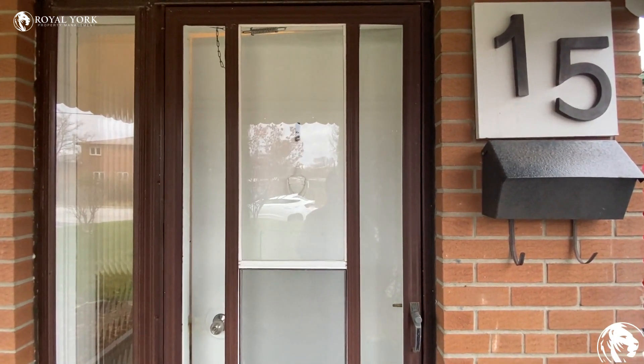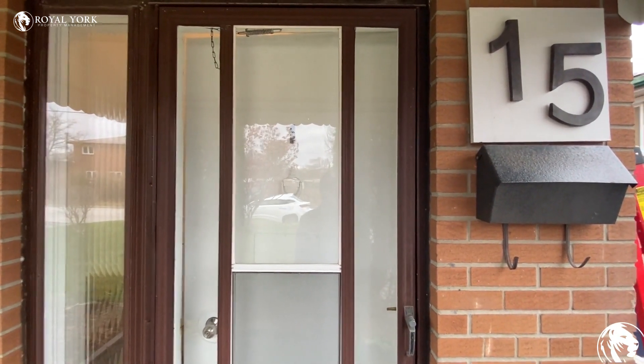Hello everyone, welcome to 15 Wedmore Avenue, North York, Ontario.